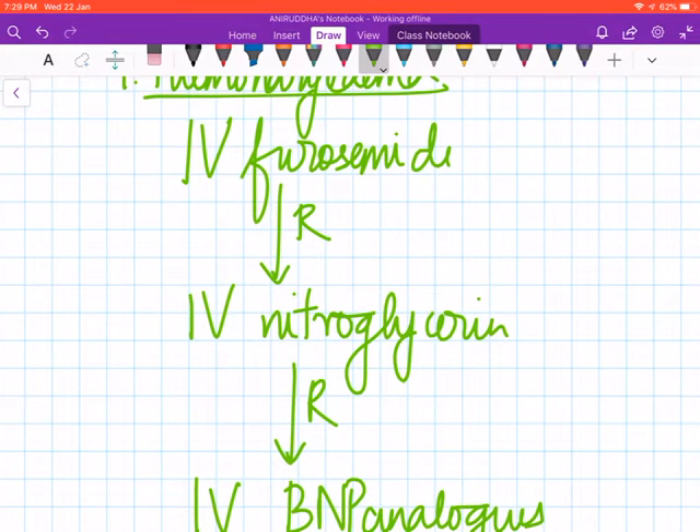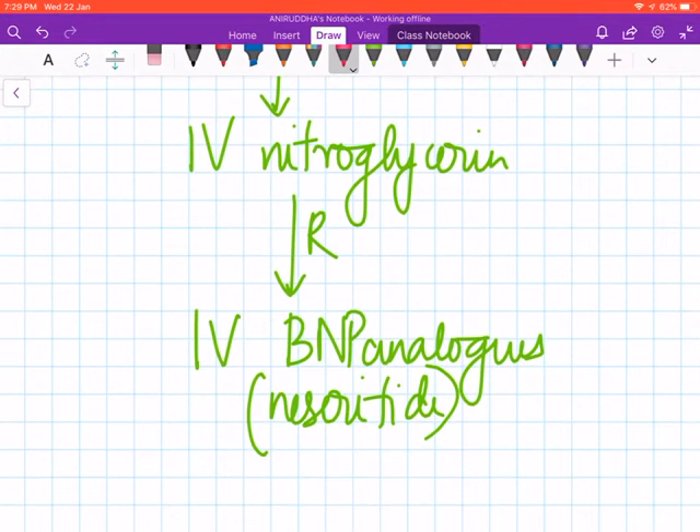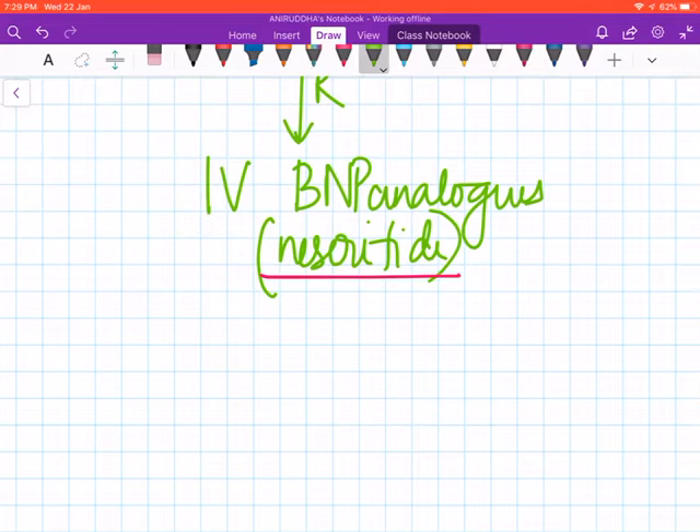The name of one BNP analogue you should remember is nesiritide. So we first give IV furosemide; most patients respond at this stage. If they don't, we give IV nitroglycerin, and if they still don't respond we give nesiritide. I hope you remember the functions of BNP — brain natriuretic peptide — and hence you can understand why it is useful in CHF. Secondly, we give an inotrope, and the inotrope of choice is dobutamine.